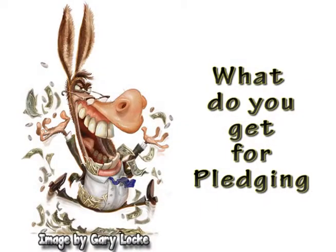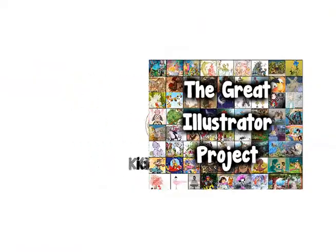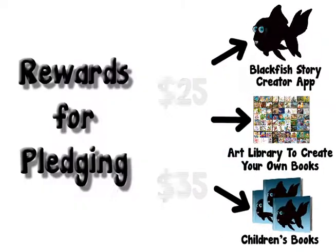Hi, I'm Tom Anderson and this is The Great Illustrator Project. So what do you get for pledging? Remember, Kickstarter isn't charity. If you pledge money, you get something in return, and in our case, you'll get a lot for pledging just $25.